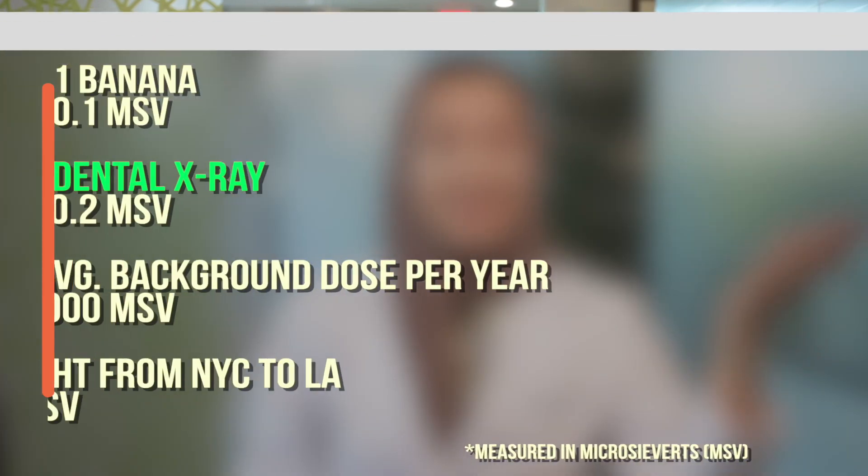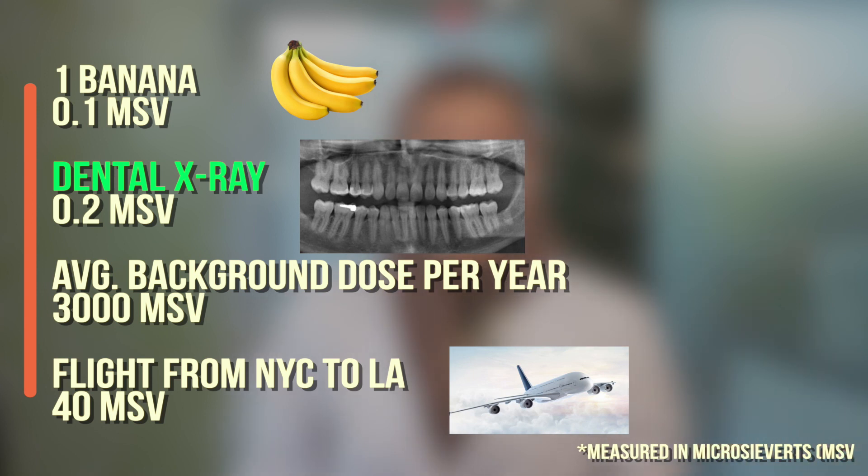Think about how much radiation you get from eating a banana. You can look at the numbers on the screen and see how much radiation you get on a flight from New York to LA, or how much radiation an average person gets in a whole year. What's really mind-boggling is that a person who smokes 1.5 packs a day for a whole year gets more than 12 times more radiation than the average person. Can you believe that?